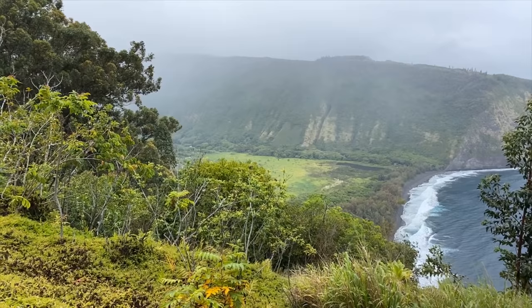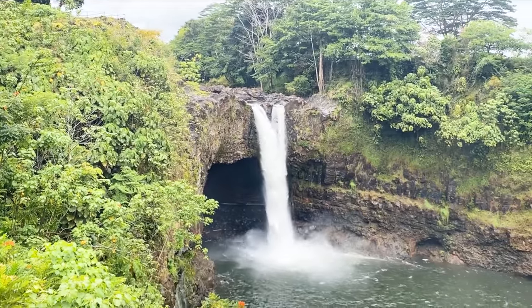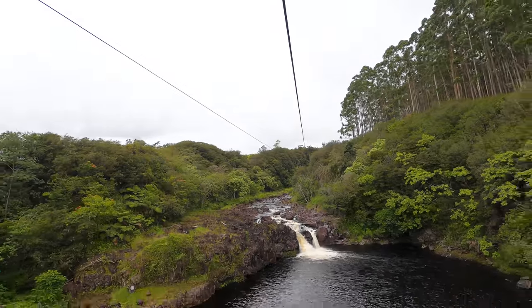We're ending our day at Volcano House right now on the island of Hawaii at Volcanoes National Park. But let us take it back to show you the rest of the day — waterfalls, zip lining. It was a great day.